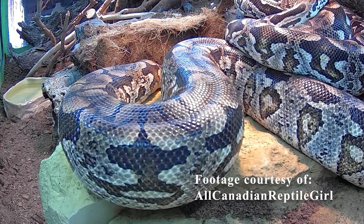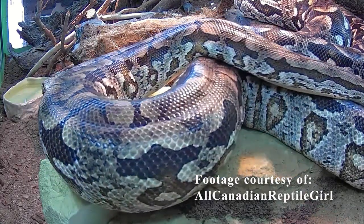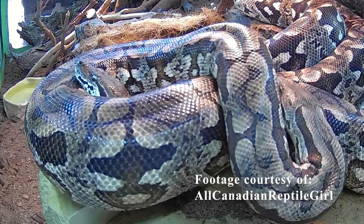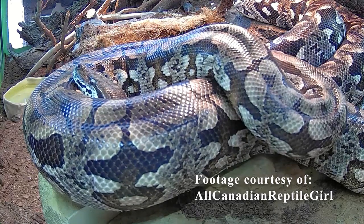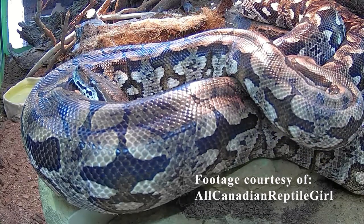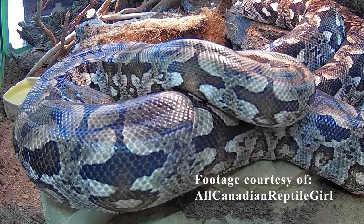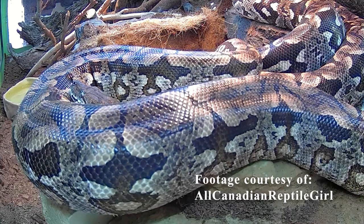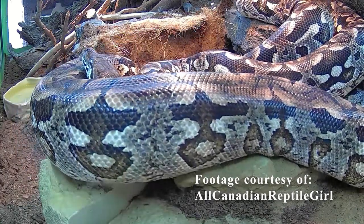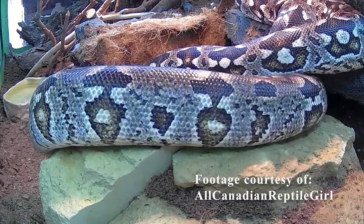In terms of lighting, there's no true lighting required by a Dumeril's Boa, but I suggest using either a single UVA/UVB heat bulb like a SunGlow Power Sun — I personally use an 80-watt — along with a heat panel on the underside of the enclosure so that at night when the light goes off, they have supplemental belly heat in their hide area. Alternatively, you can use a dual lamp system with a 5.0 UVB bulb and an 80-watt ceramic heater, which can also eliminate the need for an underbelly heater.